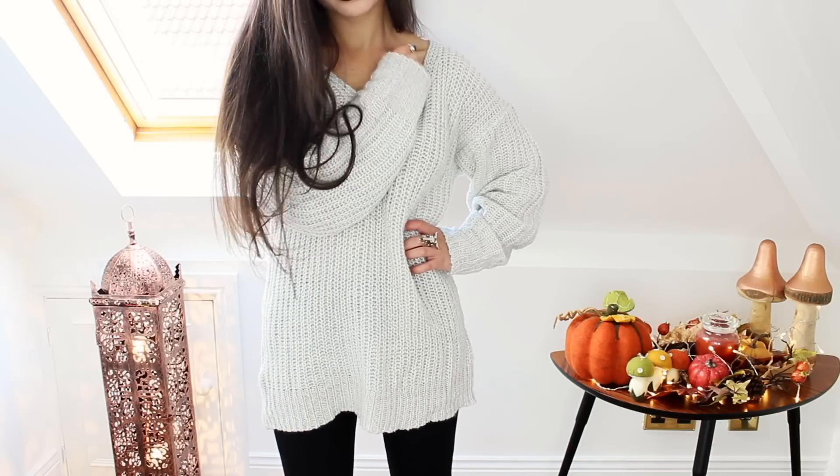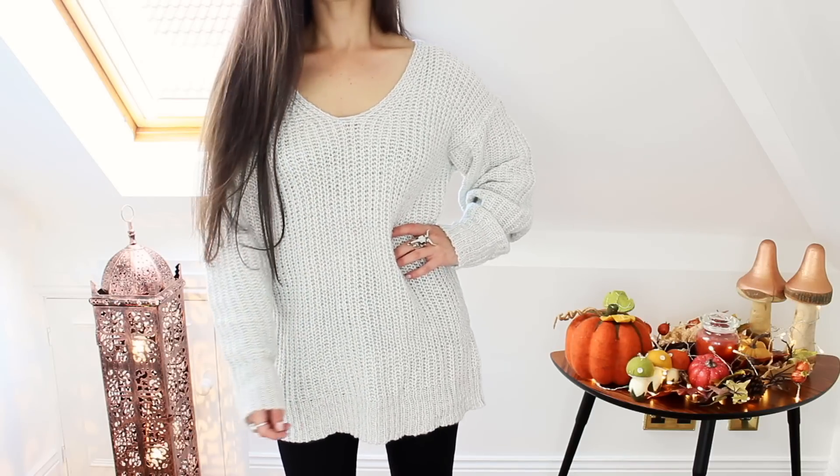First off I have some stuff from Romwe to show you, and you guys know that I love Romwe and they very kindly sent me some stuff over. Firstly I picked out this lovely grey knitted jumper. This is oversized which I really like because I can just wear it with leggings or skinny jeans and it's just really slouchy and comfortable, and the knit is not too chunky either.